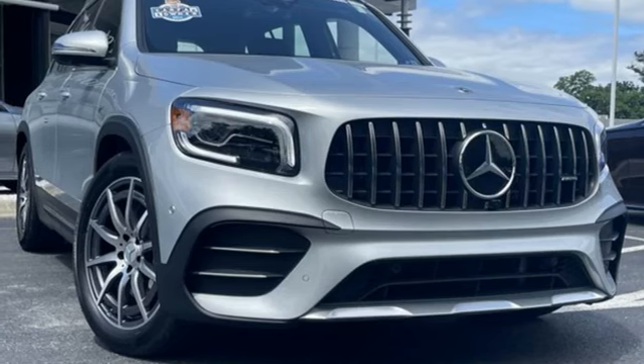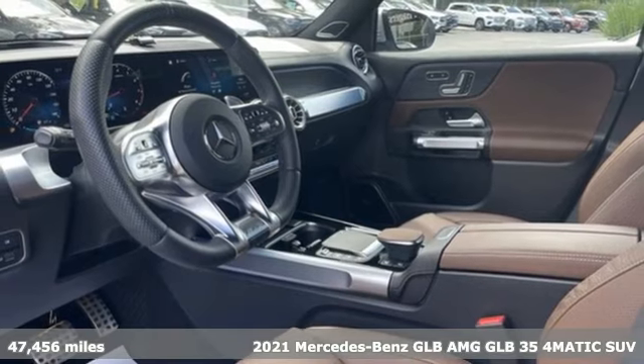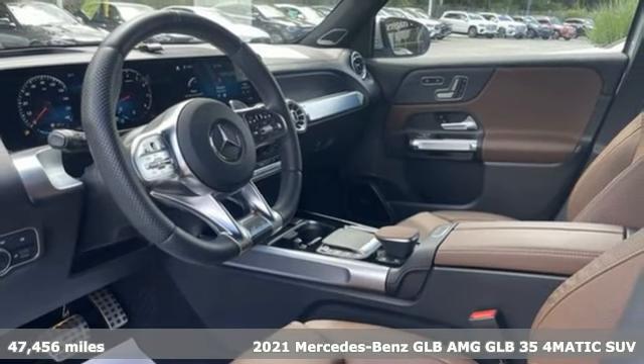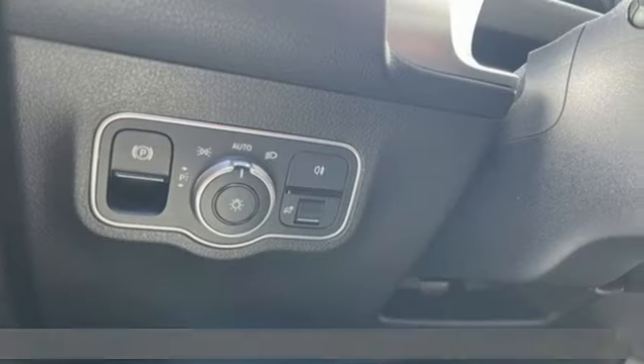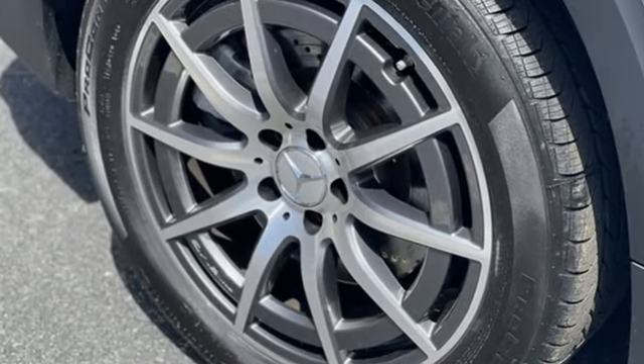It's a certified 2021 Mercedes-Benz GLB. No matter what you need to carry, from cargo to conversation, the GLB is just right. It boasts an impressive list of features like these.